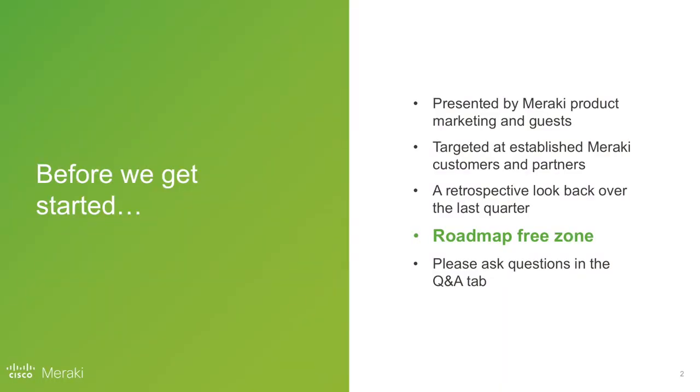Before we get started I want to remind you of the ground rules for the Meraki Quarterly, a little different to our regular webinars. These are really targeted at established Meraki customers and partners, so we're expecting you to have a pretty good understanding of the Meraki portfolio already. If you are brand new and joining us for the first time, you're very welcome — we have a webinar series designed to help get you up to speed. You may find the pace a little fast today as we assume some prior knowledge.